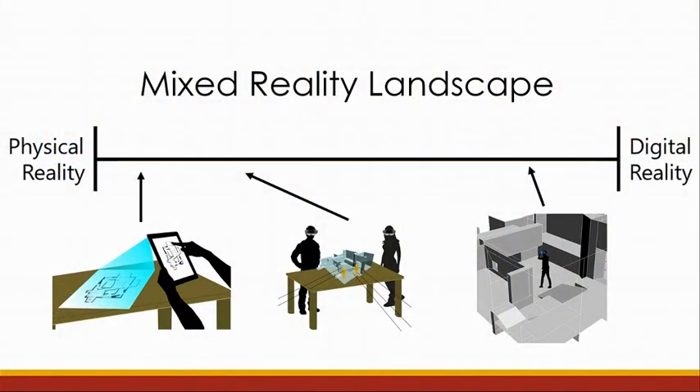Over the development and design of our application, we realized that the solution we developed exists at different points of the mixed reality landscape, or spectrum. We can also say that our application provides a bridge between these different points in the landscape and their different affordances.